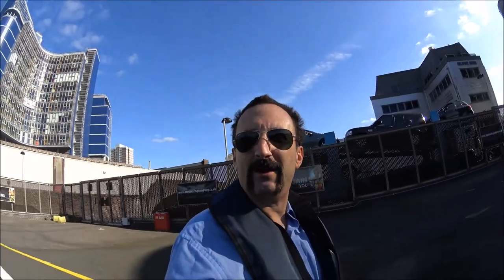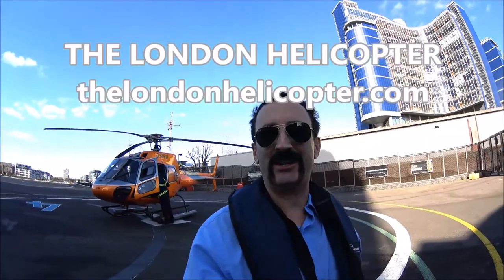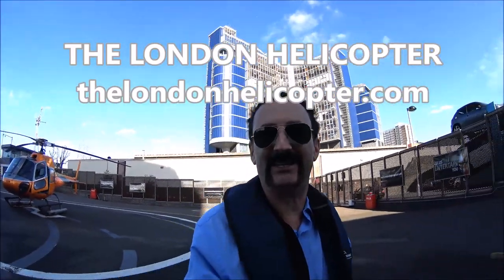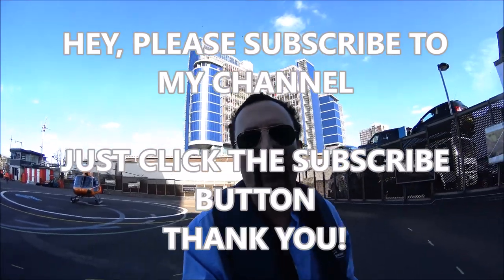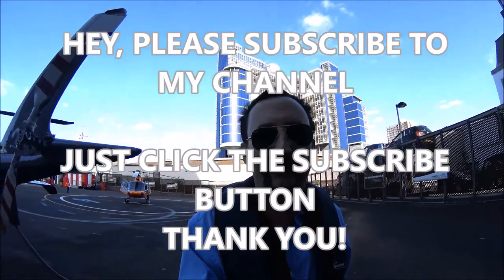It's Luxury Fred, and we just took an amazing helicopter ride with the London Helicopter, as you can see right behind me. Just amazing to get up above the city and see all the sights of London from 2,000 or 3,000 feet in the air. Great pilot who pointed out everything as we passed it — just an amazing experience that you have to do if you come to London.